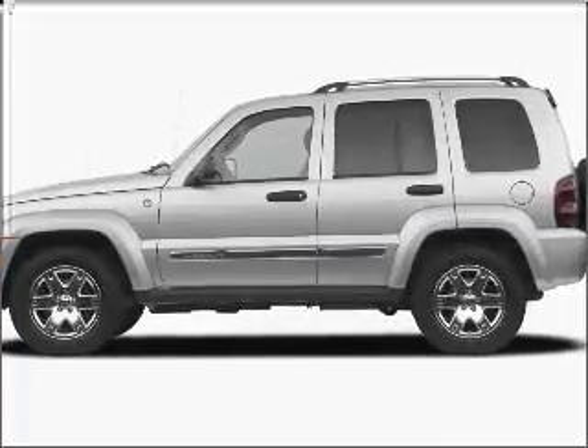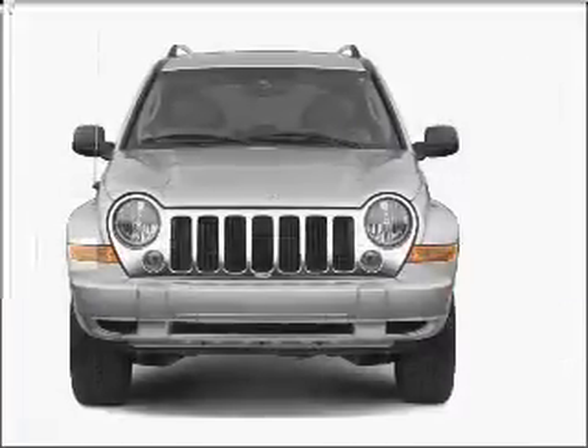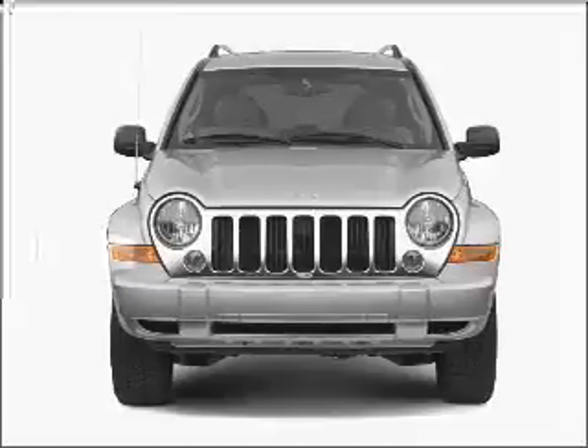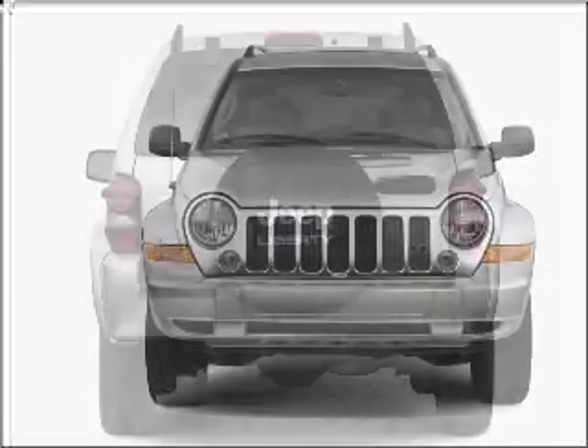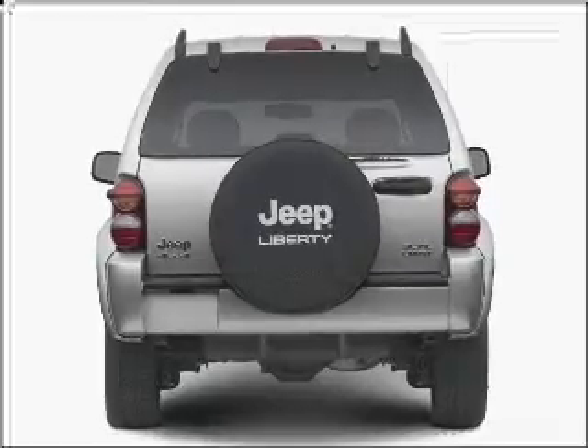Introducing the 2006 Jeep Liberty. Travel the roads in style and comfort in this great vehicle, with a reliable six cylinder engine connected to a smooth shifting automatic transmission. Premium wheels give a more luxurious look.